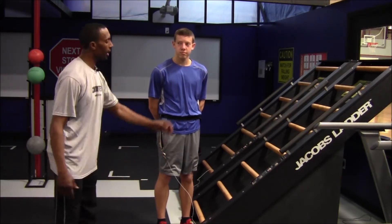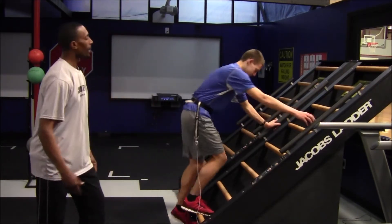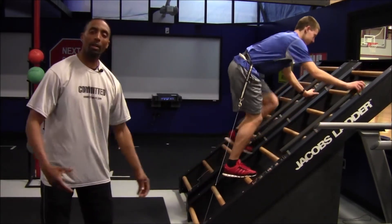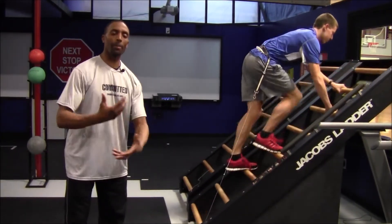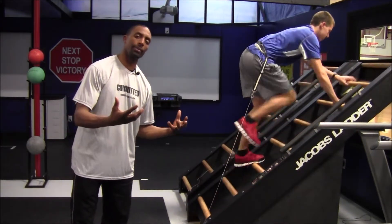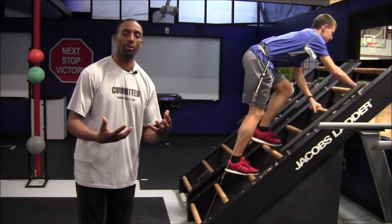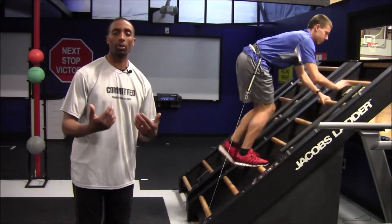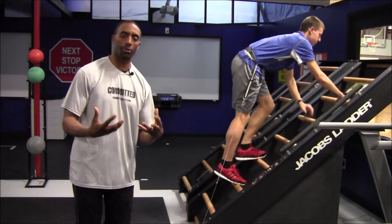We're going to use the Jacob's Ladder machine here and Riley's going to jump on. He's going to go for about a minute on the Jacob's Ladder, speeding up his metabolism on the cardio side. He'll come off that, I'll give him about 10 seconds to recover, and then he's going to go right into alternating lunges for the weight training part of the exercise.